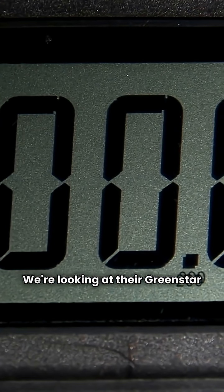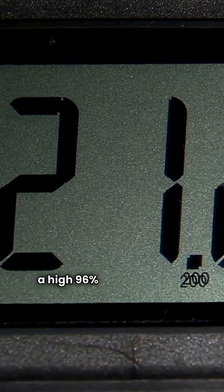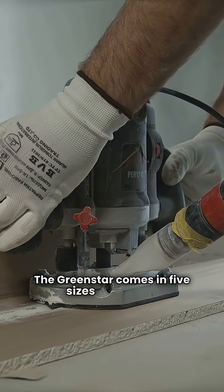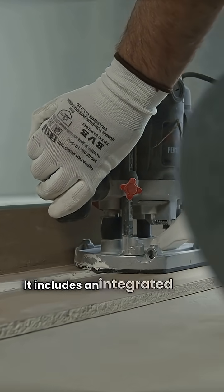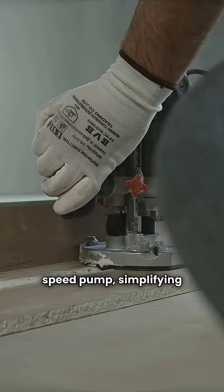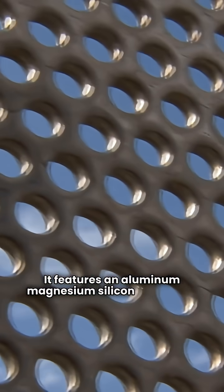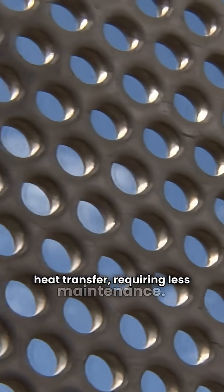We're looking at their GreenStar range. This is a condensing boiler with a high 96% AFUE efficiency rating. The GreenStar comes in five sizes and offers modulating wall-hung or floor-standing options. It includes an integrated three-speed pump simplifying installation. It features an aluminum-magnesium-silicon composite heat exchanger for corrosion resistance and improved heat transfer.